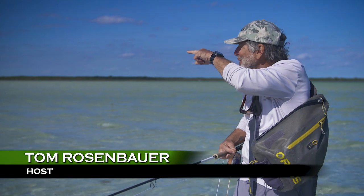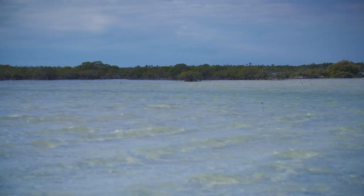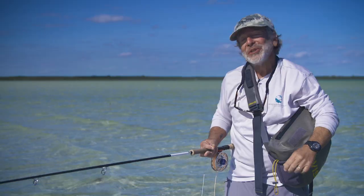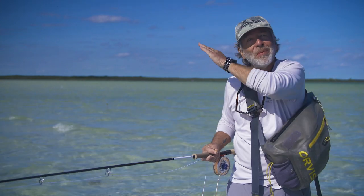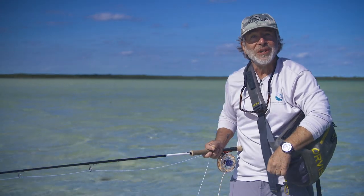We're on this big flat in the Bahamas — a big white sand flat. I've never been here before. The guide's way over there, so I'm looking at this spot here. There's a little channel that comes out, and you can see it by the darker water. And then there's mangroves and a little bay back in there. I'm going to go poke around in that back bay because the fish will often come in on the tide and then get into the mangroves to feed.